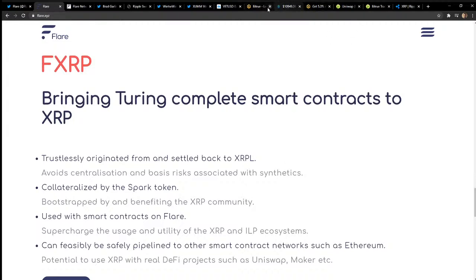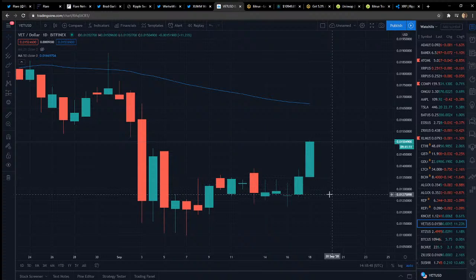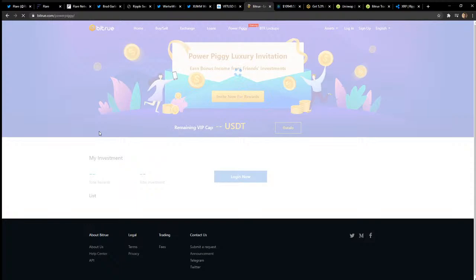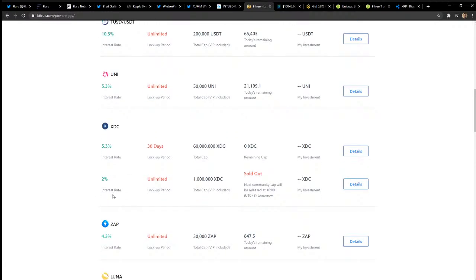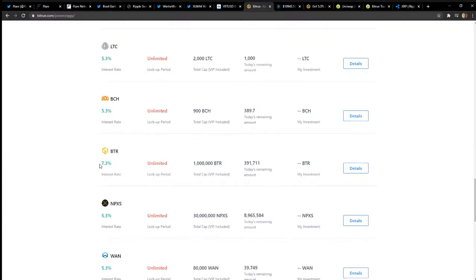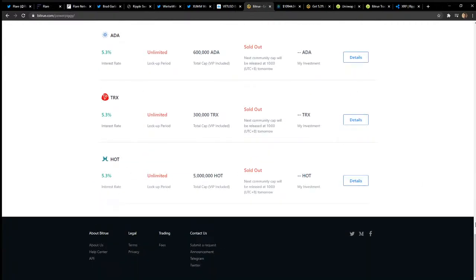VeChain — let's pop it up. Look at that daily candle at 1.5 cents — definitely seems like a great buy. Are you guys holding some VeChain? If you're not aware, Bitrue has Power Piggy staking — VeChain is currently sold out but you can get 5.3% back on your VeChain. UNI 5.3%, XRP, Link, Divi, Zilliqa — they have some hot coins in here. USDT, Litecoin, BCash, their native BTR token. What do you guys think about Power Piggy?